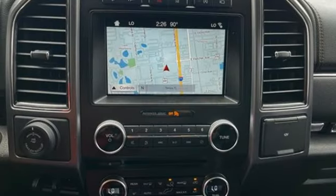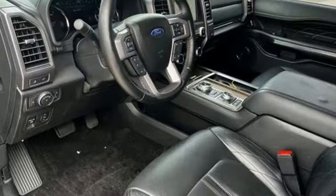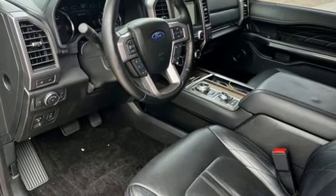Bluetooth wireless audio streaming, hands-free liftgate, memory exterior door mirror settings, and heated and ventilated leather bucket seats.